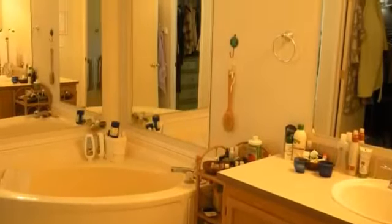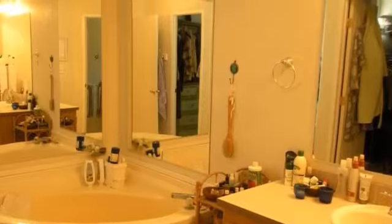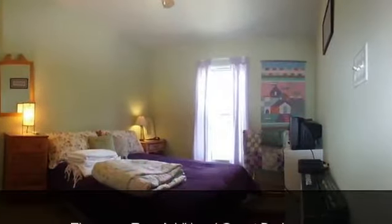Why wait when this wonderful oasis right here in Camp Verde can be yours for $249,900?